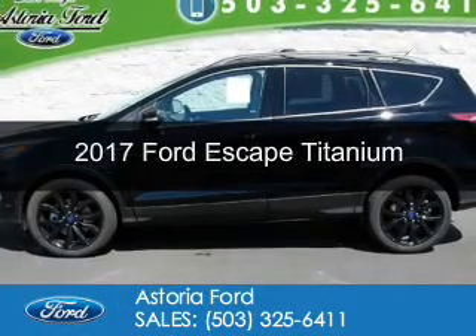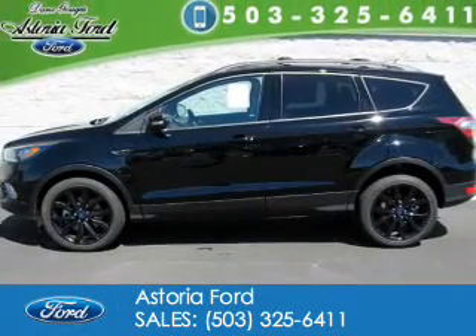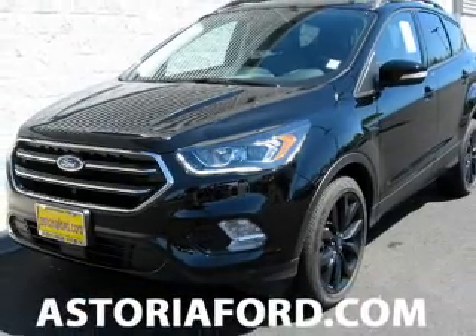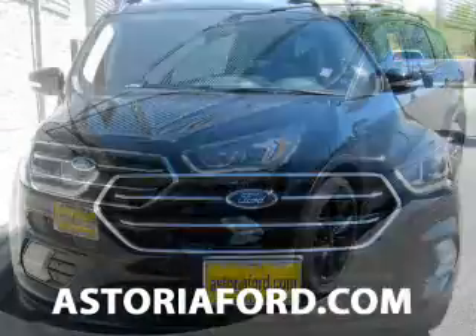This is a new 2017 Ford Escape. It's powered by four-wheel drive, a two-liter, four-cylinder engine, and a six-speed automatic transmission.